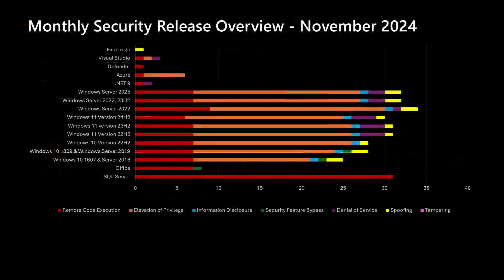Moving on to our overview slide — this month we have a new addition: Windows Server 2025 makes its first appearance here, as this operating system has reached general availability and we'll be covering it going forward. On the Windows side, we've been averaging mid-thirties to mid-forties vulnerabilities, but this month we're well below that in total Windows numbers, even though we had a higher number of total CVEs than average. That's due in large part to SQL Server, where we have over 30 vulnerabilities — that's how we have a lower number of Windows vulnerabilities but a higher total number, which is unusual.